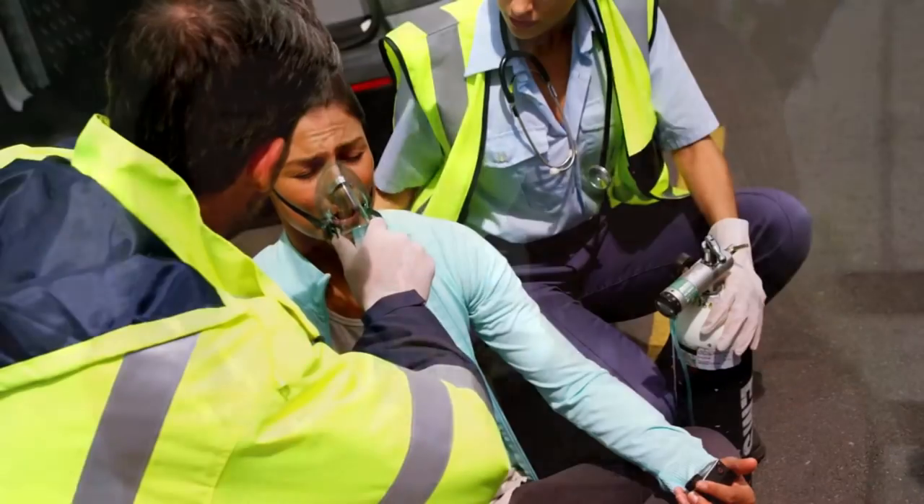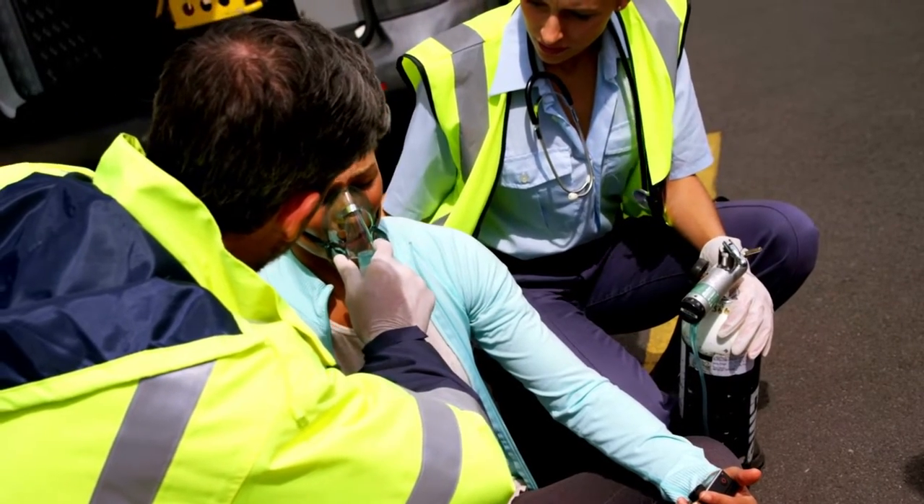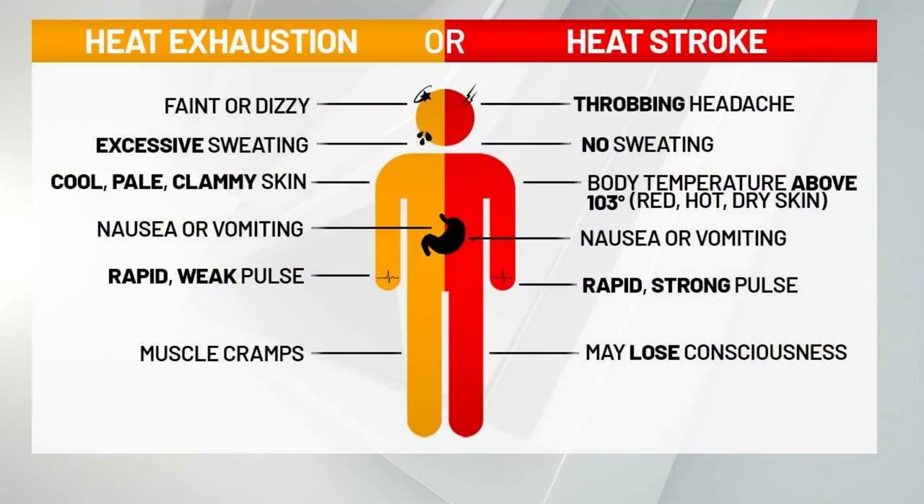Overheating is common for those who seek more time in the sun. However, heat exhaustion is a serious concern. If left untreated, it could result in a life-threatening situation known as heat stroke. Watch as we delve into the differences of the signs of heat exhaustion and heat stroke and how to treat them fast.